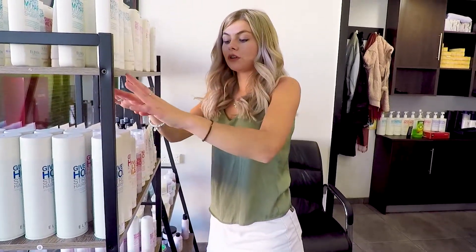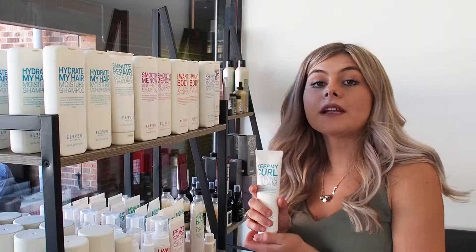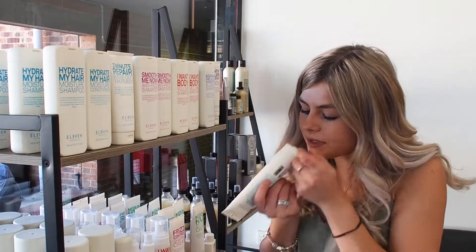With their styling ranges, they haven't got too much — only your stronghold and your flexible holding hairspray, which is nice and good. One of the favourites that I like to use is Keep My Curl, and it's got a lovely, lovely smell to it.